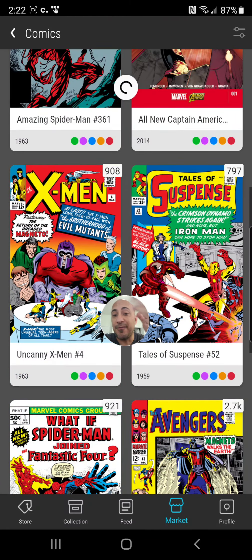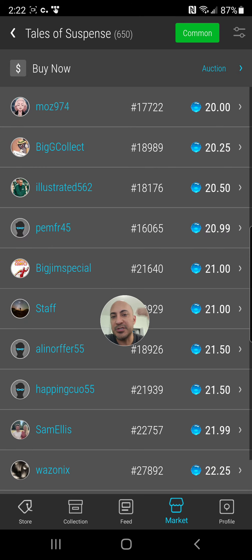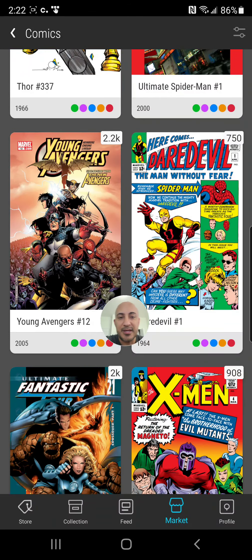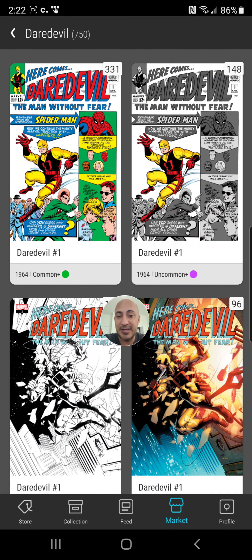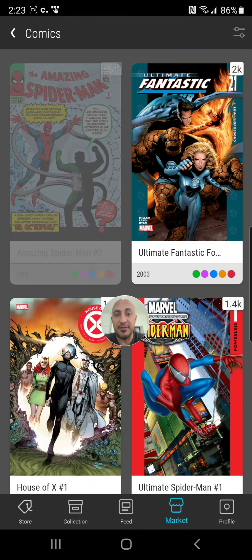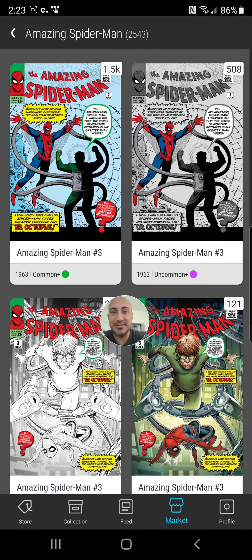Iron Man common — you always have to keep in mind the mint count. There's a Go Collect big G collect listing there too. The Iron Man common has 650 for sale at $20. Daredevil has only 331 for sale at $67. So it's the same price as the Spider-Man, but with less than a quarter of the listings — only 331 compared to 1,500 commons on the Amazing Spider-Man issue 3.